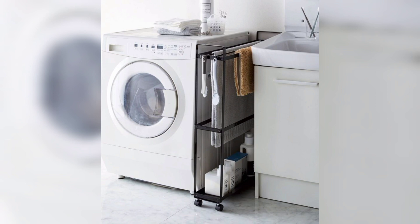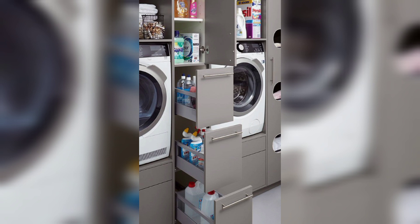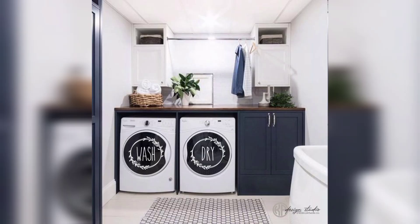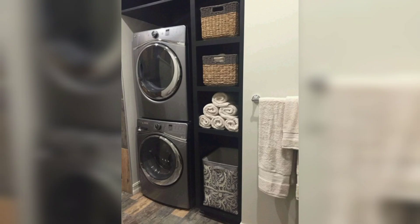2. Utilize vertical space. In a small laundry room, vertical space is a valuable asset. Consider installing wall-mounted cabinets or shelves to maximize storage potential. 3. Categorize and group. Divide your laundry essentials into categories such as detergents, stain removers, cleaning supplies, and fabric softeners. By grouping similar items together, you'll make it easier to find what you need when you're in a rush.